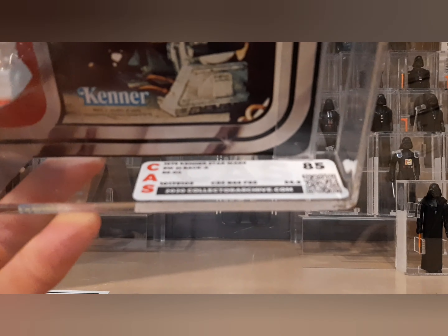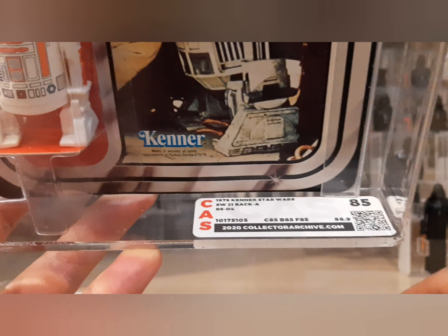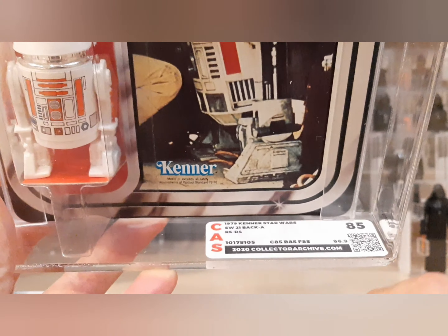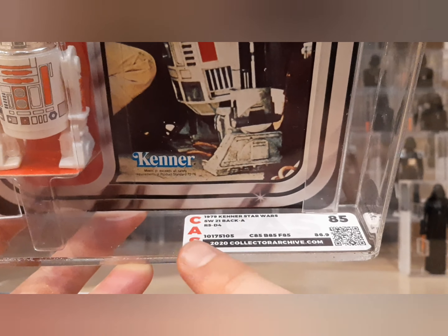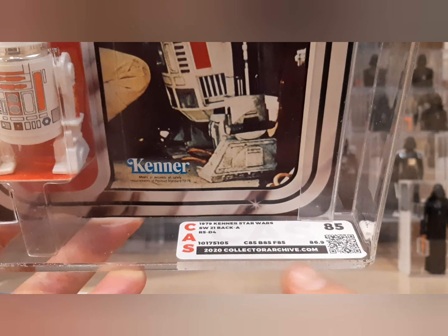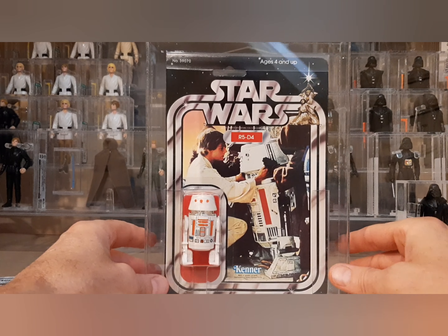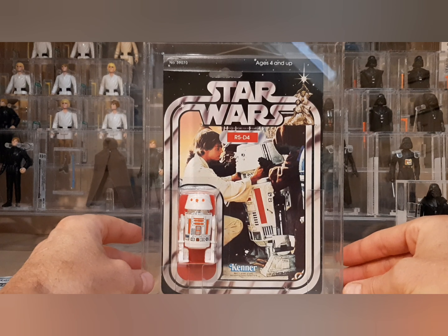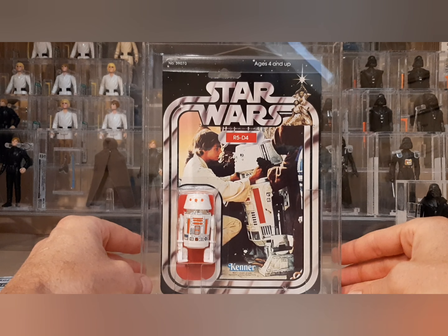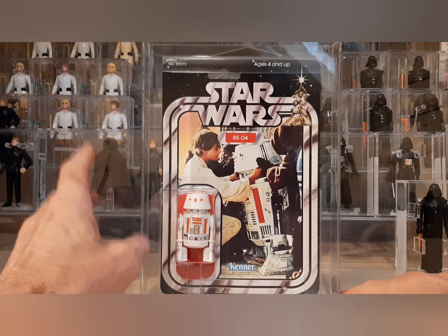This is a suggestion to Collector Archive Services: AFA typically adds a little archival sticker. I would recommend Anthony, Chris, Ross, Barr, or Ken to add some kind of museum label — maybe an 'M' or 'museum' somewhere next to the score — so people know this is the upgraded case without having to look at the Statement of Archival. That's my personal consulting recommendation, and I think it would be something worth doing.